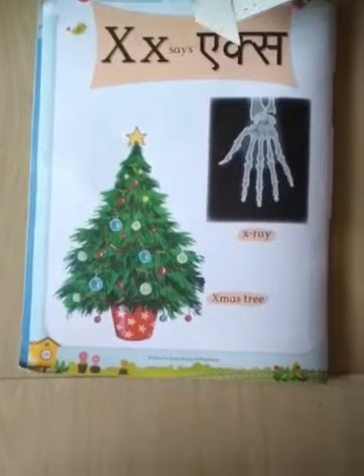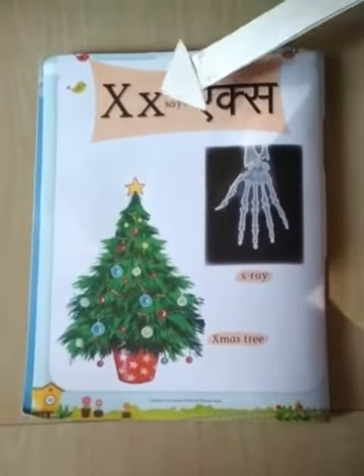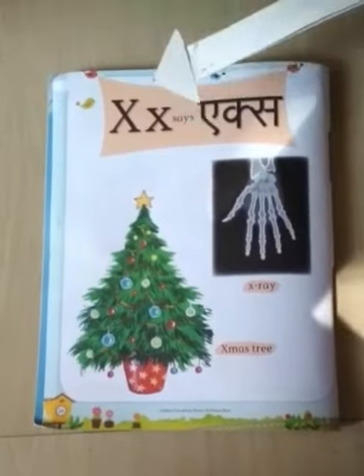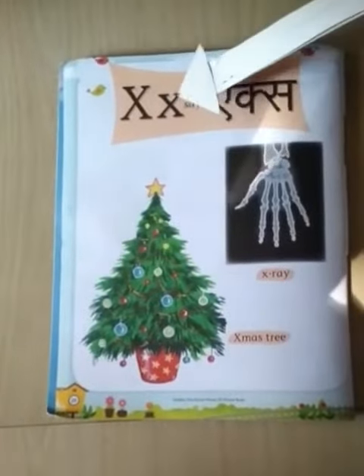Children, tell me which letter is this? Yes, this is letter X. This is letter X. X says X. X-ray. X says X.